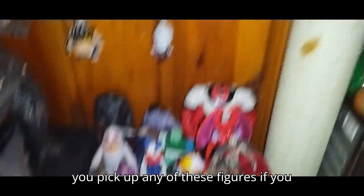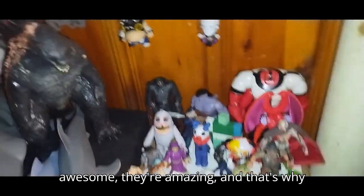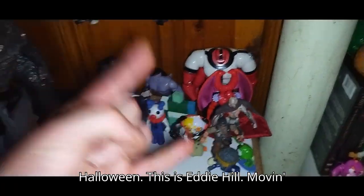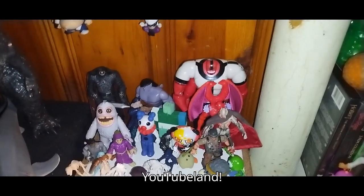I highly recommend you pick up any of these figures — they look awesome, they're amazing, and that's why my horror collection is amazing on Halloween. This is Eddie Hill — moving on and rock on and rock out, YouTube land.